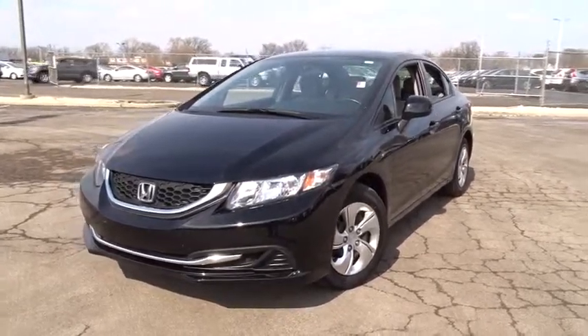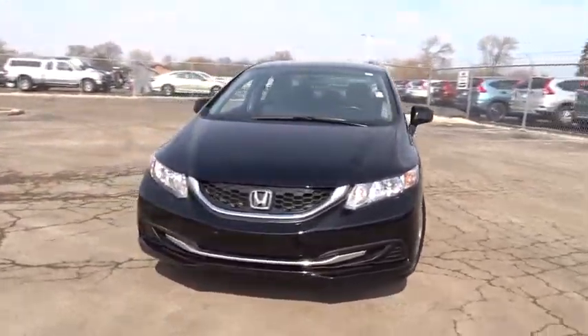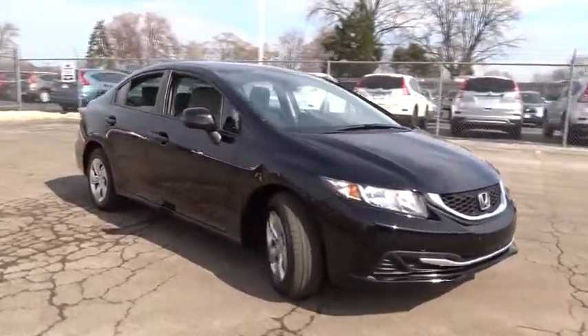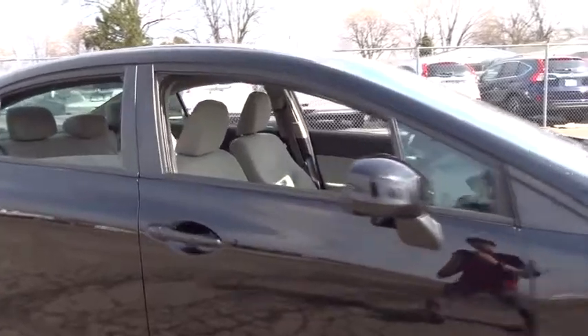The 2013 Honda Civic. Practical, awesome gas mileage, and incredibly reliable. This vehicle has less than 35,000 miles.